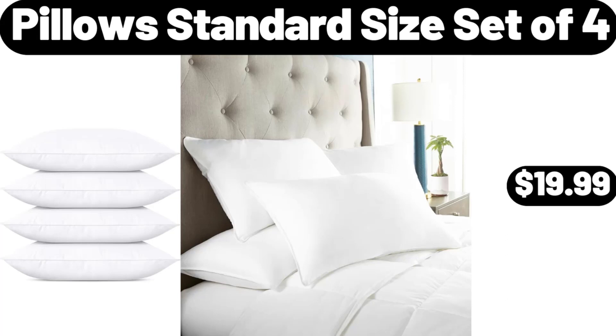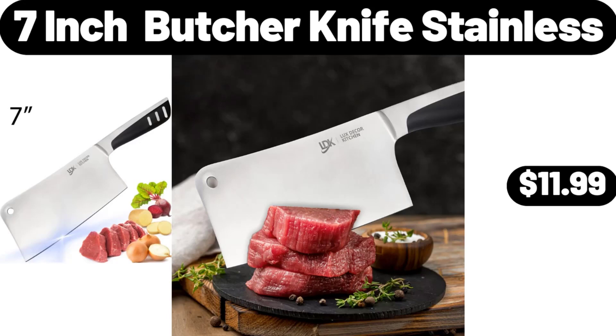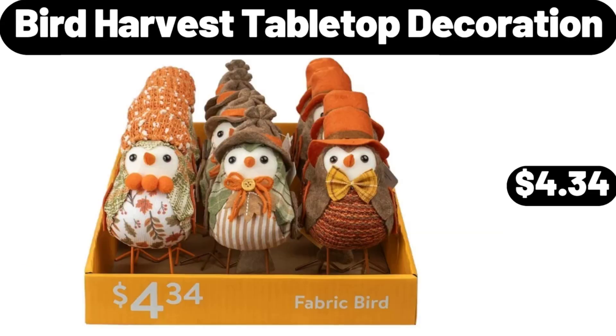Pillow Standard Size Set of 4, $19.99. 7 Inch Butcher Knife Stainless, $11.99. Bird Harvest Tabletop Decoration, $4.34.